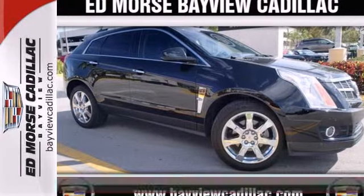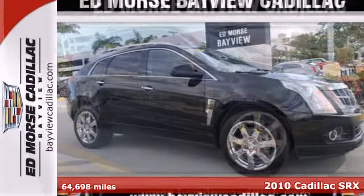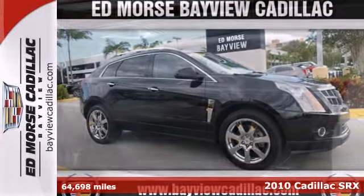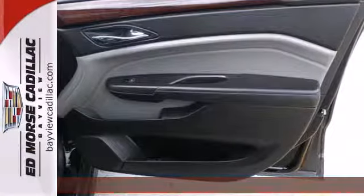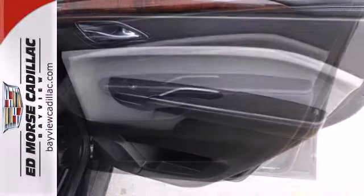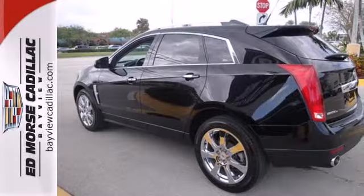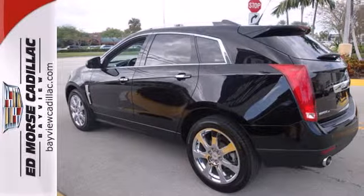Here's a 2010 Cadillac SRX. This gorgeous Cadillac SRX is loaded with standard amenities including one-touch power windows, plush leatherette upholstery, OnStar emergency telecommunications, hands-free phone, four-wheel anti-lock brakes, stability control, and power heated mirrors.